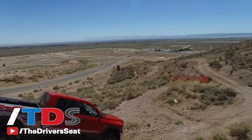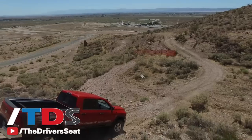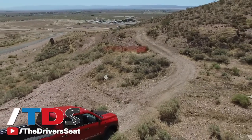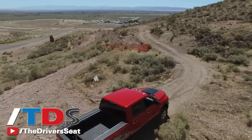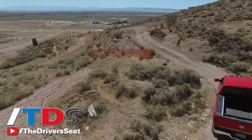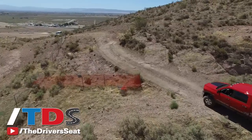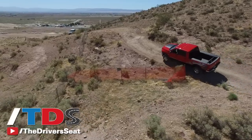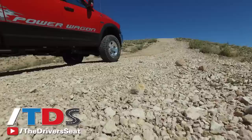This is the 2016 Ram Power Wagon. It is, without a doubt, the most off-road capable pickup truck you can buy, largely because of the features we put into the truck. It's built on a three-quarter-ton platform, so we start with a Ram 2500 and build up from there. It has front and rear locking differentials — true four-wheel drive — meaning all four wheels can operate at the same time to grab as much traction as possible.